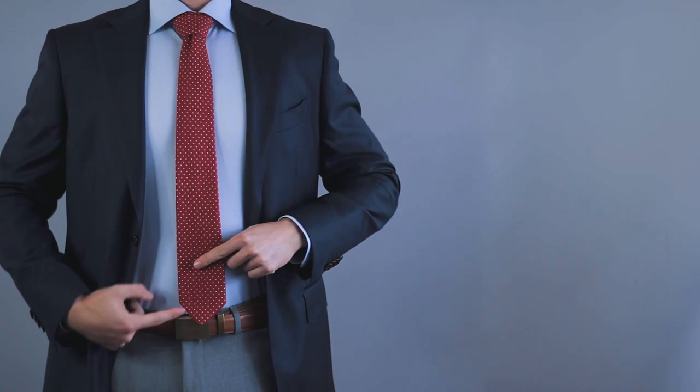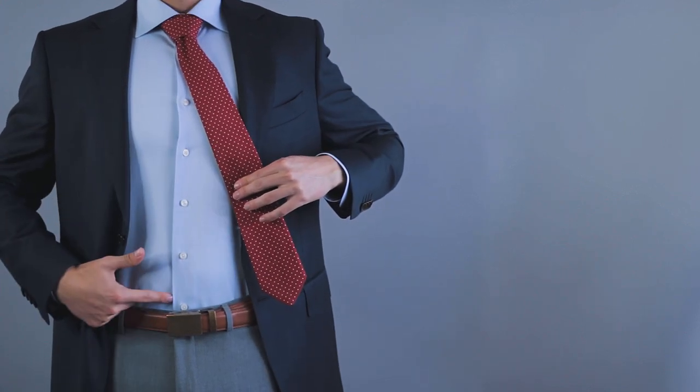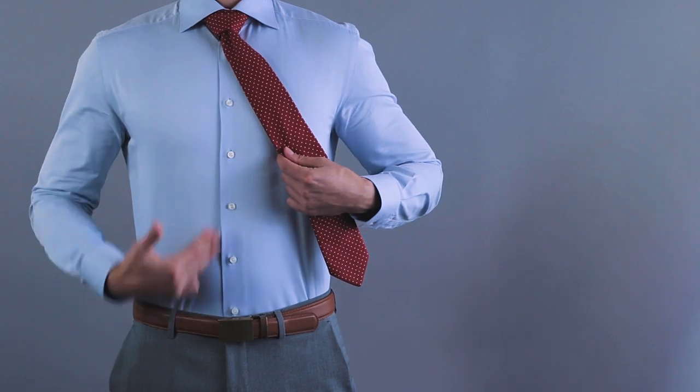For those of you who haven't heard of that term, it's actually a military term that refers to the alignment of your shirt buttons, your belt buckle, and your pants zipper. Having well-established points of symmetry like this can have a huge impact on the entirety of your outfit.